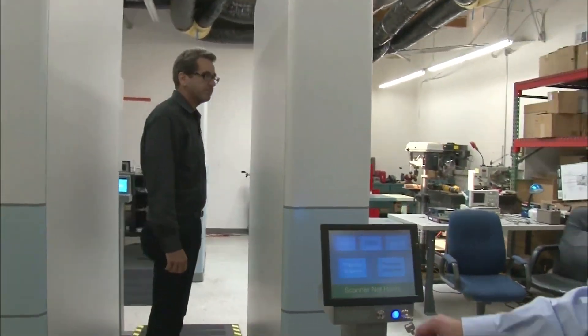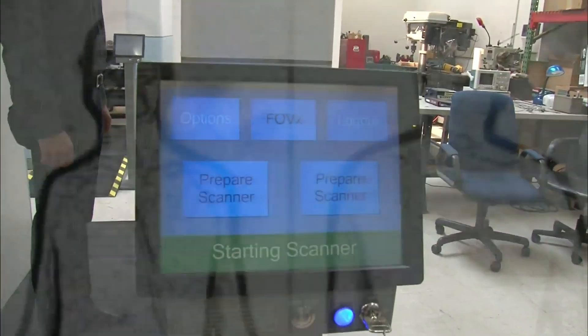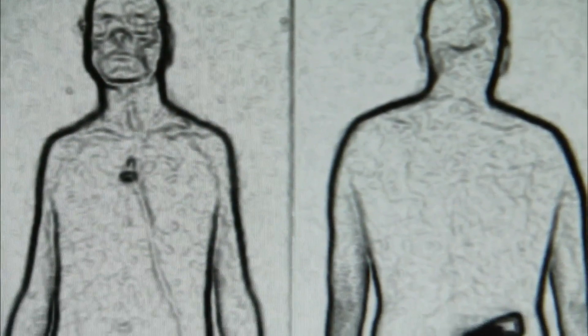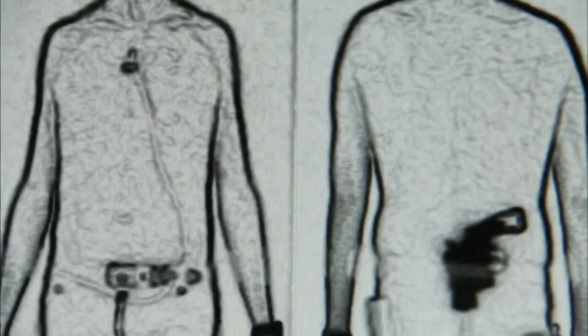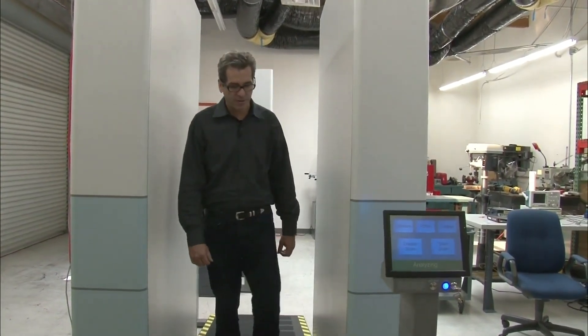This is a full-body scanner with Superman vision. Steve Smith is its inventor. It uses X-rays to see right through clothing and identify all kinds of potential threats. Critics call it an electronic strip search. Let's go back to the back room and see how I did.